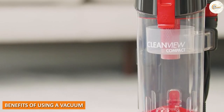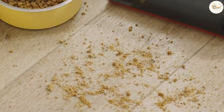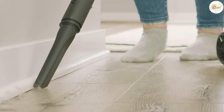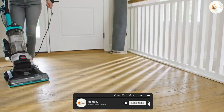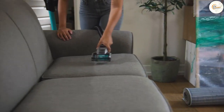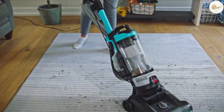Benefits of using a vacuum. What are the benefits of using a vacuum? First and foremost, vacuums are great for removing surface-level dirt and debris. They're also relatively quick and easy to use, making them ideal for daily or weekly cleaning. Additionally, vacuums are generally less expensive than carpet cleaners, making them a more affordable option for those on a budget.